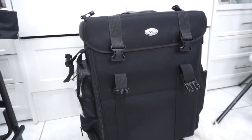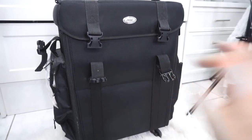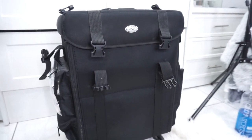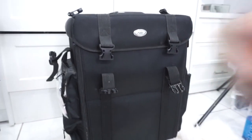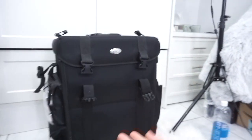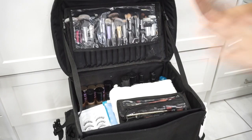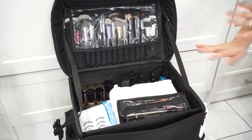This suitcase was another one I got on Amazon. I needed a big enough suitcase to fit all of my makeup for when I'm traveling or working in studio. All of my clients' makeup stays in here at all times. When I'm working in my studio, I'll open the makeup case and just work from inside it. That will make a lot of sense once you see inside, so let's go ahead and get started. This is the main compartment where I carry most of my things.